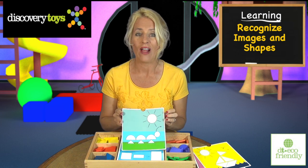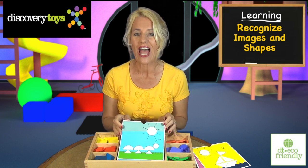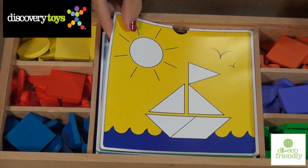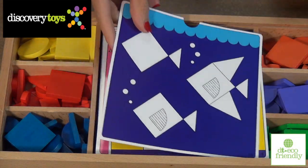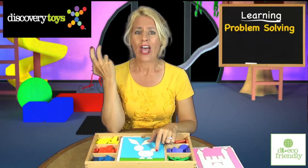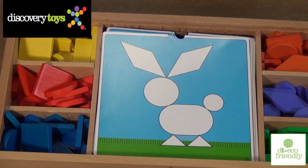As cards progress, children are challenged with recognizable images, and each shape is outlined to find and match. Challenges grow with fun objects to build, including two-dimensional shapes and even more challenging images, where the child has to problem solve to determine how to build a shape.